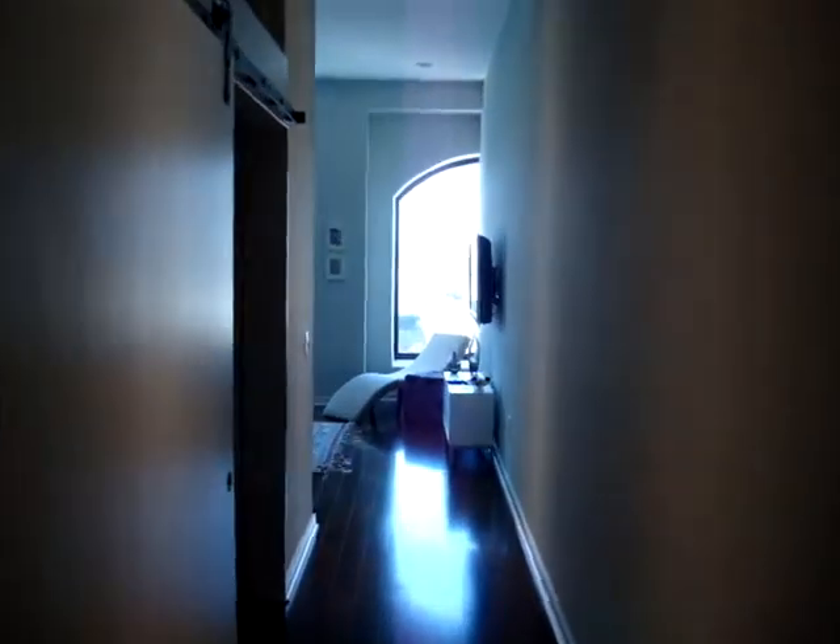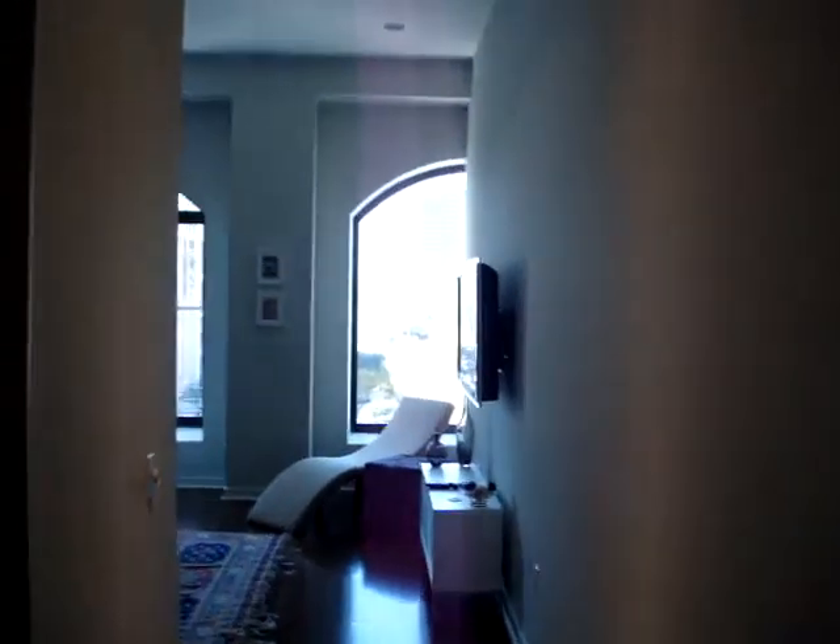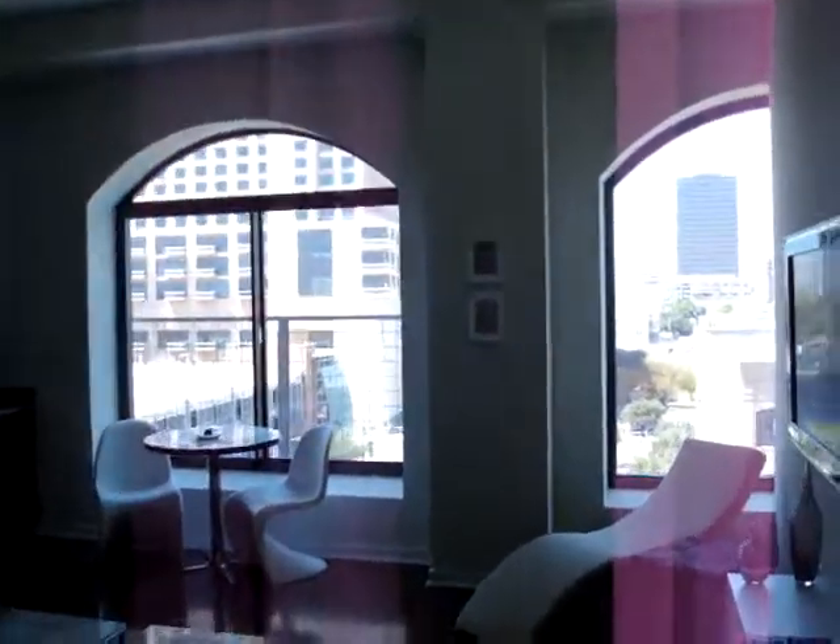And what I did is I backed out. And there I am. Let's go check out this view one more time. Washer dryer connections are in here too.